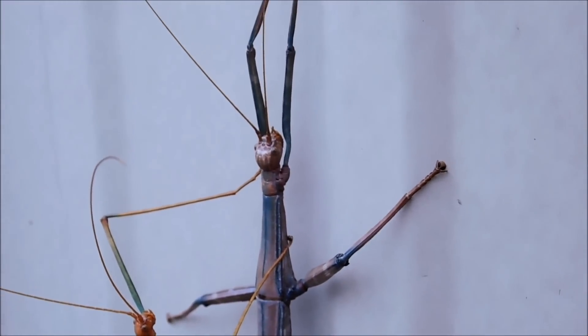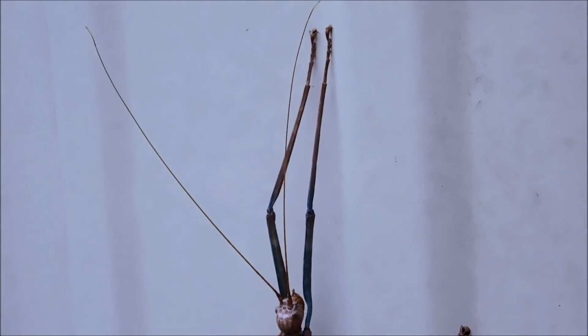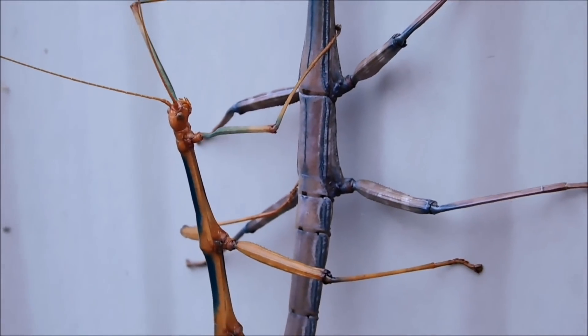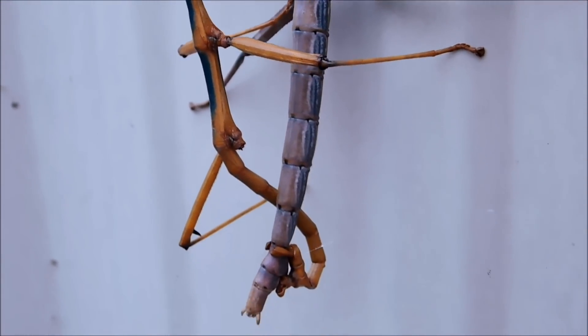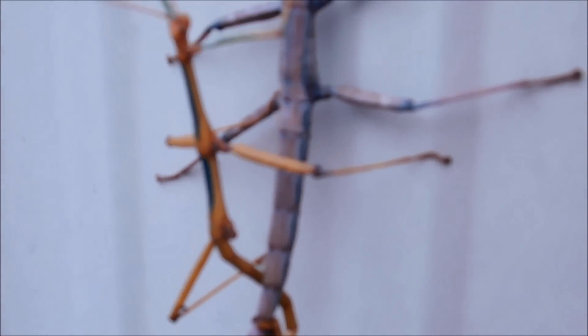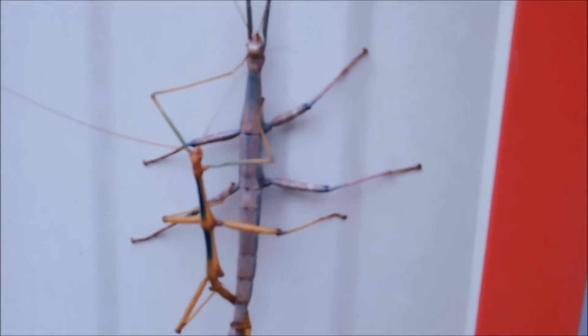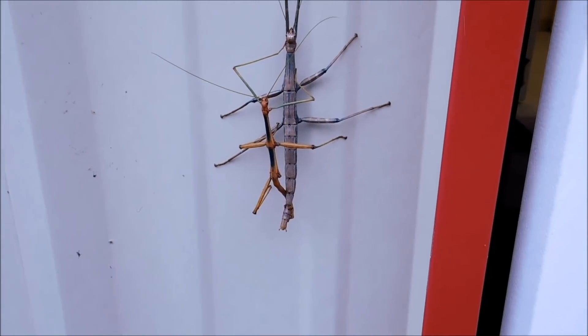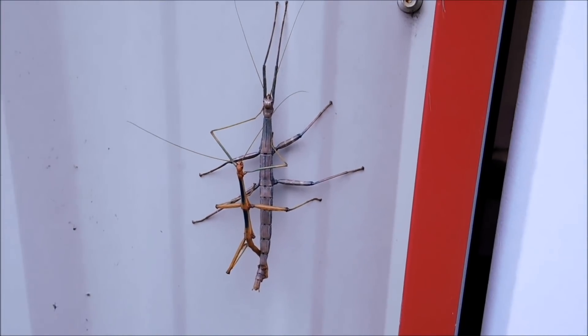That is truly some special insect — bug — whatever you want to call it. I know somebody's going to make a comment. I guess that's where the magic's happening right there. Incredible. It's huge. Thank you so much.